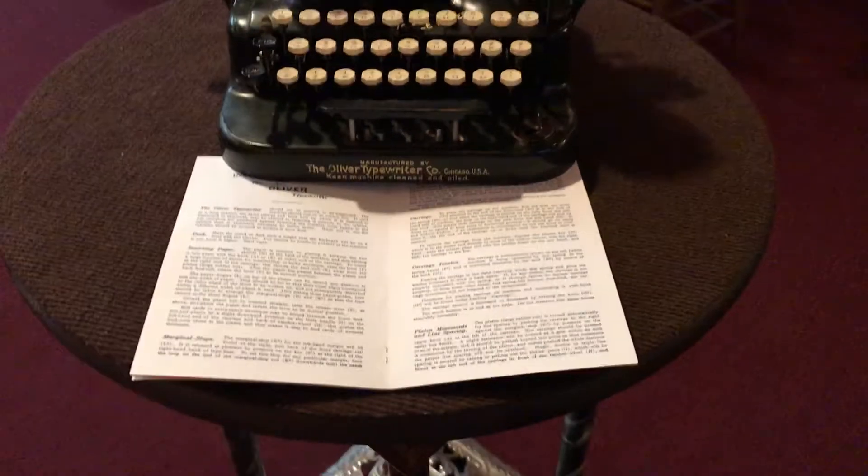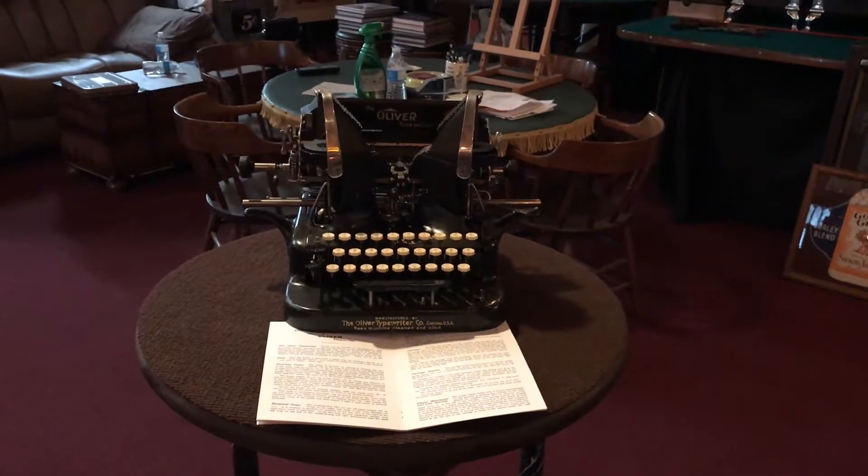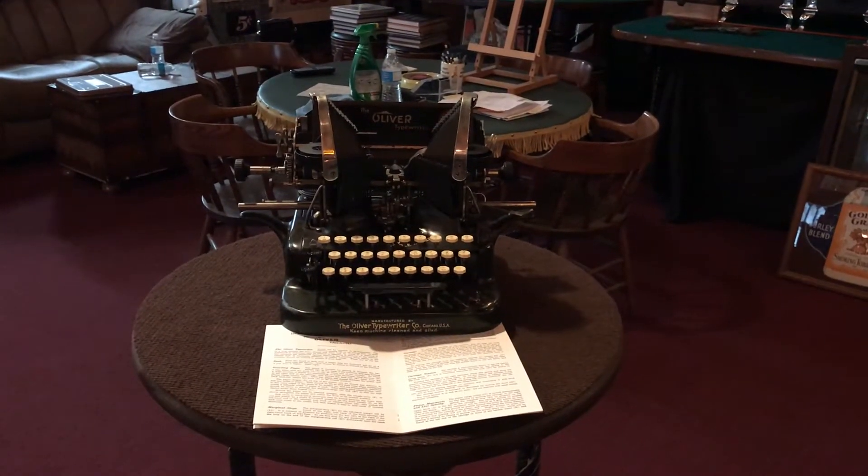This came out from one of my bigger collectors in Colorado. You know who I'm talking about. And so everything he buys is pristine. So this might be for you.